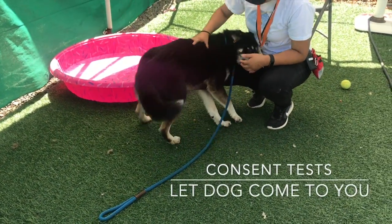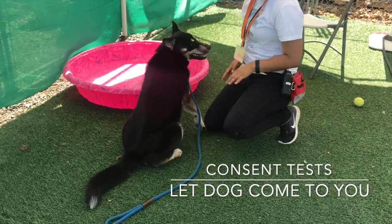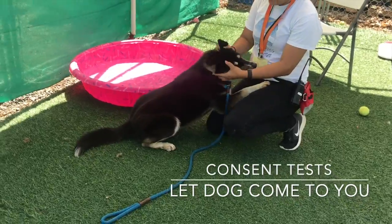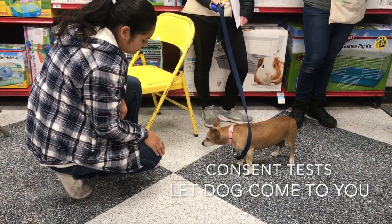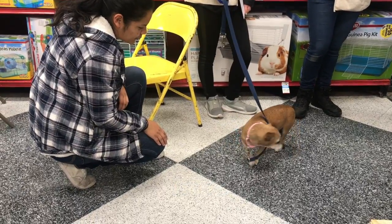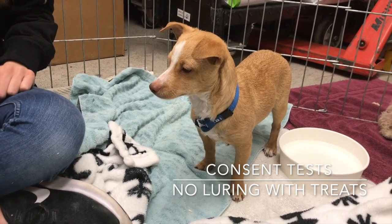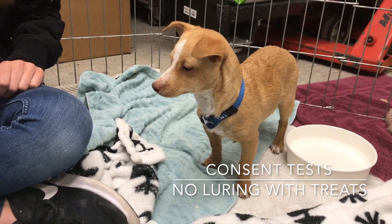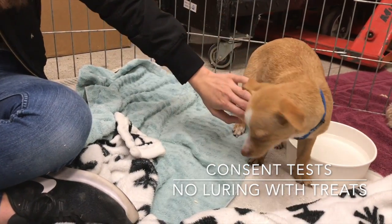Here's an example of a dog approaching enthusiastically and enjoying being touched. If a dog keeps some distance between you, as in this video, it's a clear signal that he's not ready for you to touch him. If your goal is to ask a dog whether he'd like to be petted, do not use treats to lure him closer. This puppy is staying nearby because the seated person has treats, but you can see that he's not comfortable being touched.